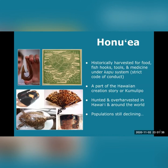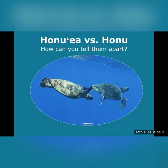Let's explore these two turtles further and see if we might be able to spot some differences. Honu'oea versus honu — how can you tell them apart? Take a minute or two by pausing this video and see if you can spot any differences between these two turtles. Was it a little bit difficult to tell these two turtles apart? Well, it can be, but don't worry — we're going to take a closer look. You'll be identifying hawksbills in no time.